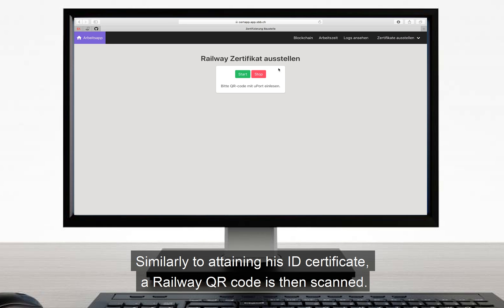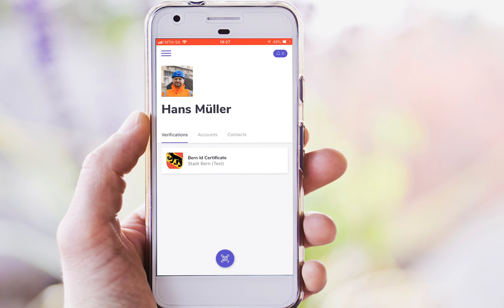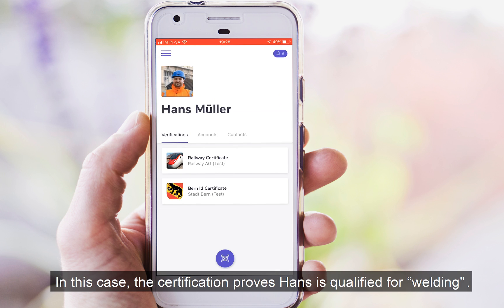The railway QR code is then scanned. Hans approves the transaction, accepting the certificate issued to his Uport ID. In this case, the certification proves Hans is qualified for welding.